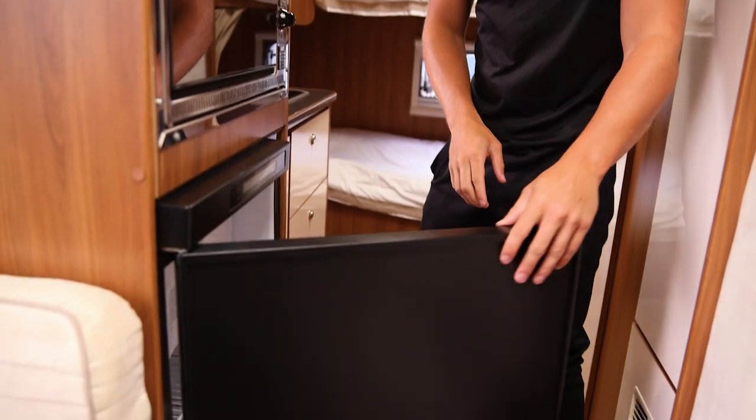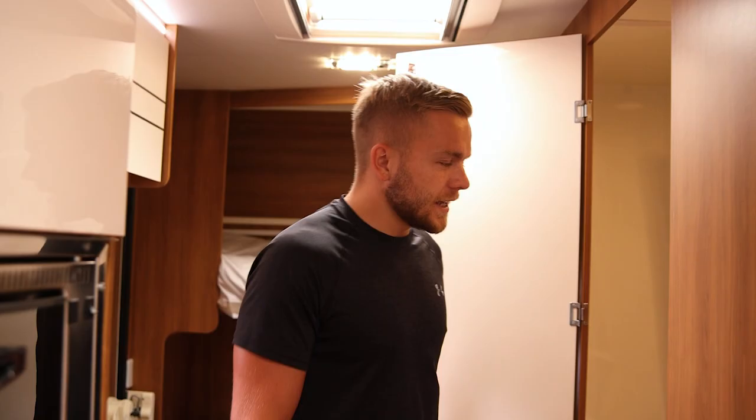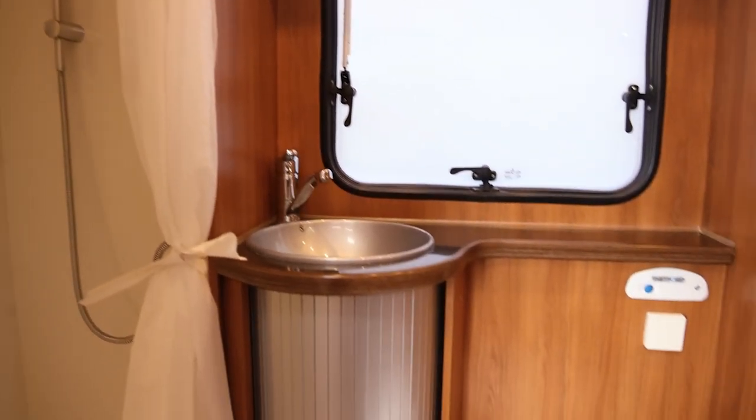You've got your shower facilities, your sink, your toilet — literally everything you need to keep you on the road and keep you feeling fresh.